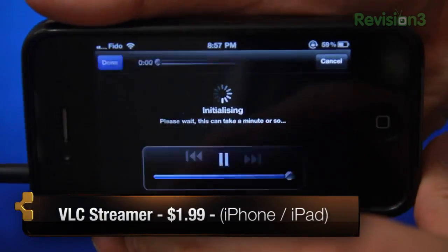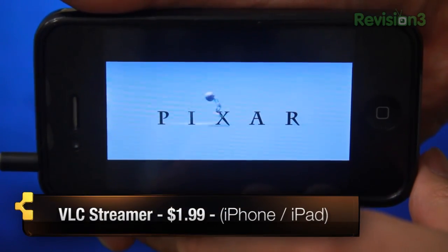You heard me right — VLC, that awesome video playing application with the traffic cone icon. Not too sure if this application is directly related to VLC, but it's equally as epic. In a nutshell, VLC Streamer streams movies from your computer onto your iOS device over Wi-Fi.